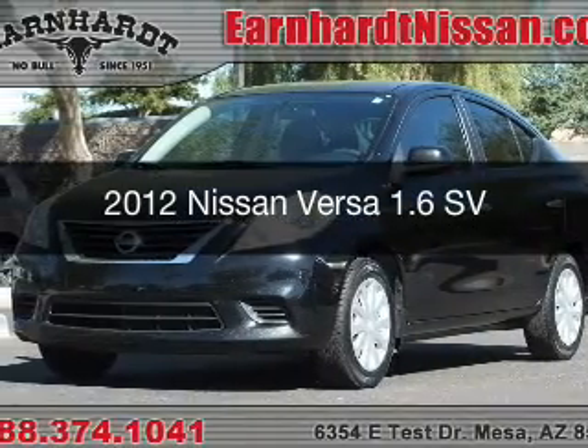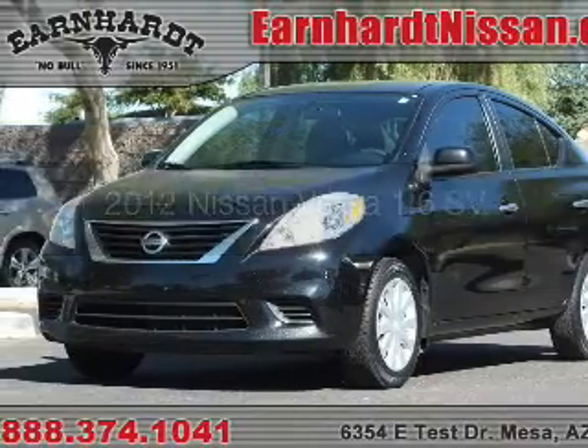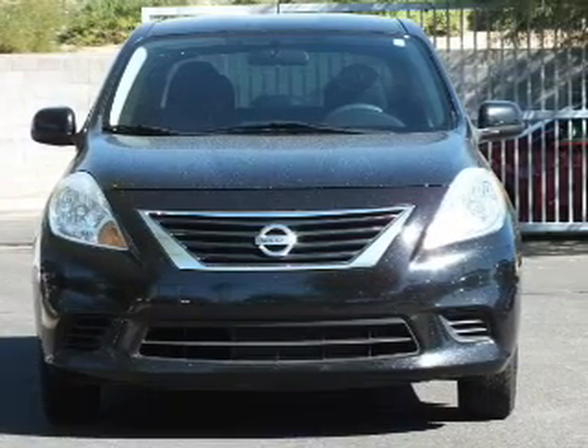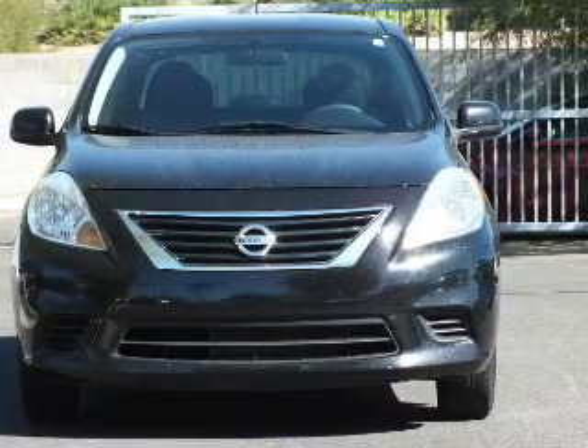This is a used 2012 Nissan Versa. It's powered by front-wheel drive, a 1.6-liter engine, and a continuously variable transmission.